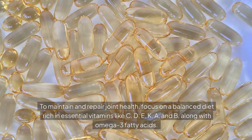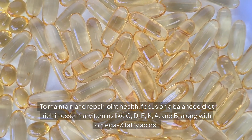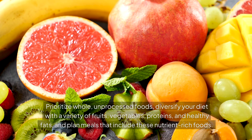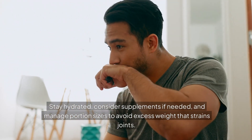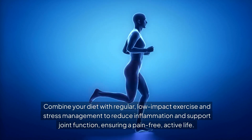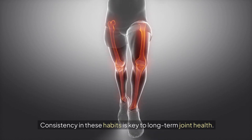To maintain and repair joint health, focus on a balanced diet rich in essential vitamins like C, D, E, K, A, and B, along with omega-3 fatty acids. Prioritize whole, unprocessed foods, diversify your diet with a variety of fruits, vegetables, proteins, and healthy fats, and plan meals that include these nutrient-rich foods. Stay hydrated, consider supplements if needed, and manage portion sizes to avoid excess weight that strains joints. Combine your diet with regular, low-impact exercise and stress management to reduce inflammation and support joint function, ensuring a pain-free, active life. Consistency in these habits is key to long-term joint health.